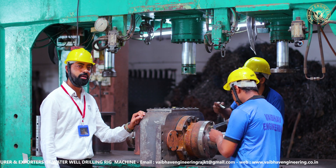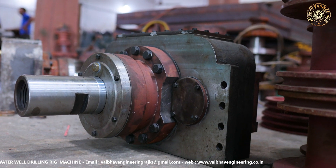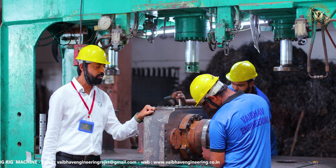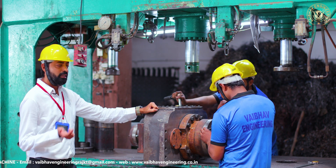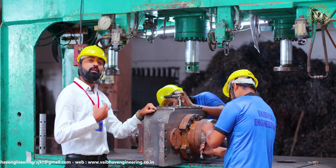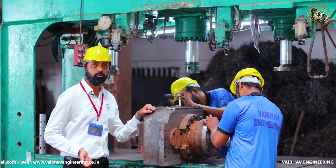This is our rotary head and gearbox assembly section area. This rotary head is the heart of the machine. It is used in DTH drilling. Normally other companies provide only one motor in the rotary head, but in our case, as it is our special design, we are providing two motors. So the rigidity and the performance is the highest you can expect from us.